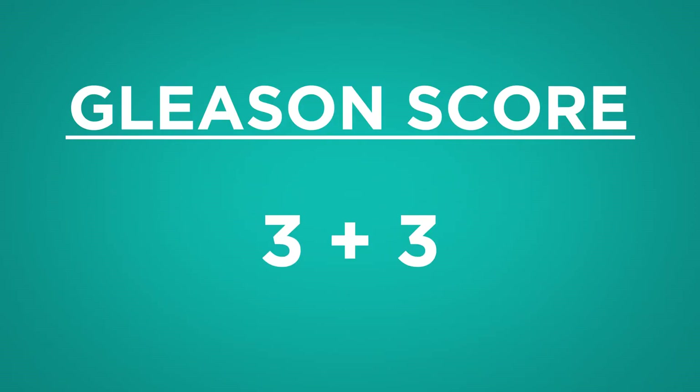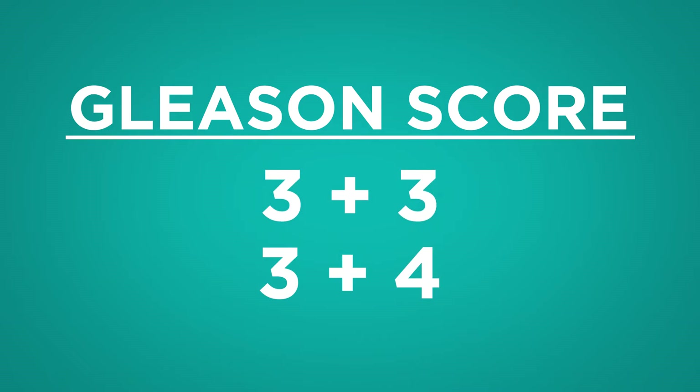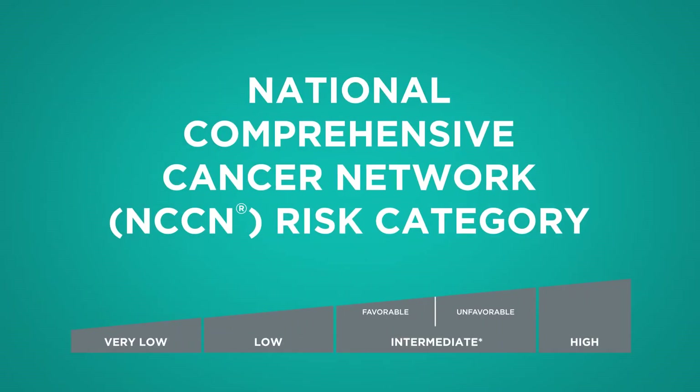You have been diagnosed with clinically low risk prostate cancer with a Gleason score of 3+3 or 3+4, meeting the criteria for the National Comprehensive Cancer Network for very low, low, or favorable intermediate risk disease based on other clinical factors.